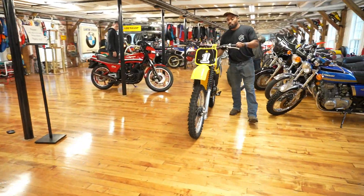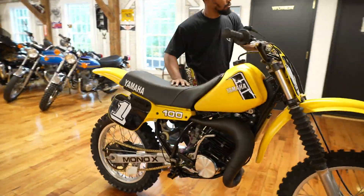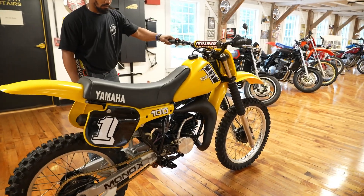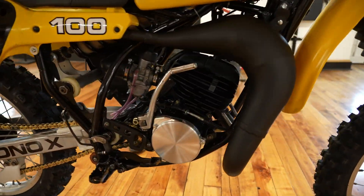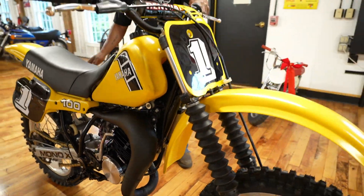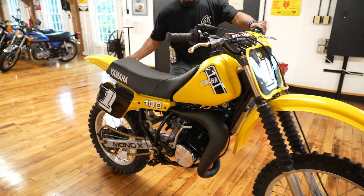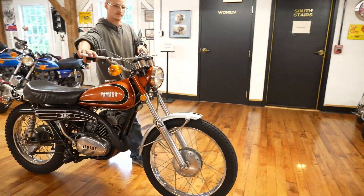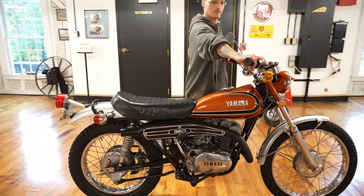Next up, one of my favorites — this is a pristine 1983 Yamaha YZ 100, full frame-off restoration. This one also took about a year gathering all the parts and components. This is probably the best one we've done yet — it's a fantastic machine.